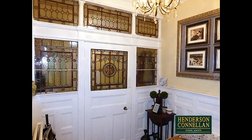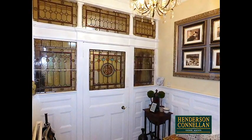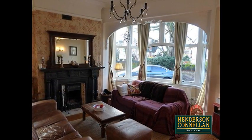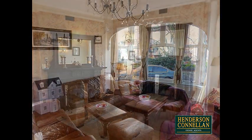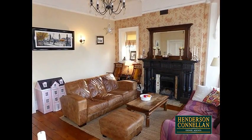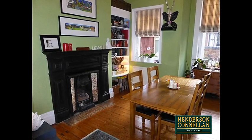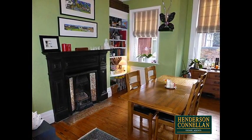Stepping through the grand entrance hall with its leaded windows and sensational Minton flooring, the expansive living room is dominated by the outstanding bay window to the front and the exquisite period fireplace with its working fire — qualities matched by the formal dining room which also boasts an elegant period fireplace.